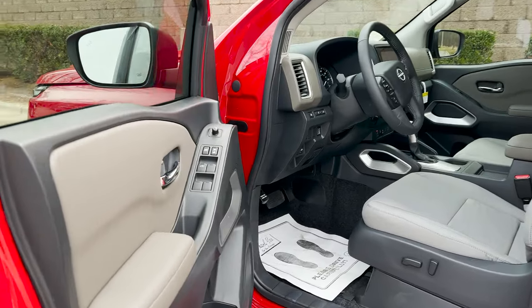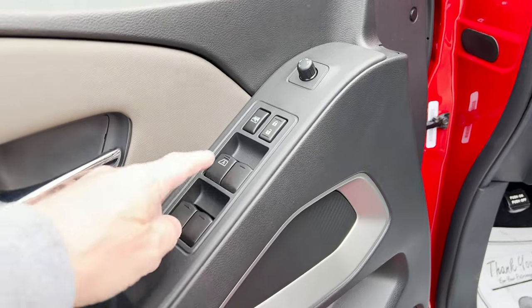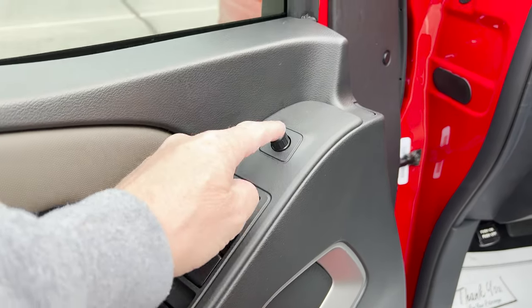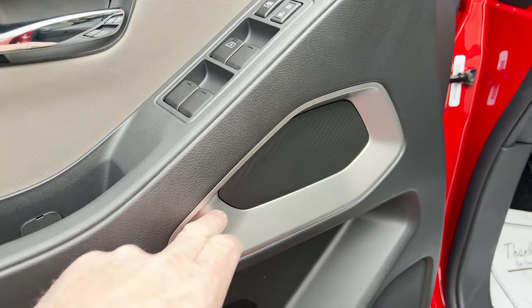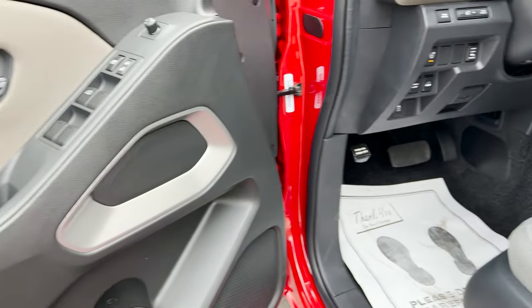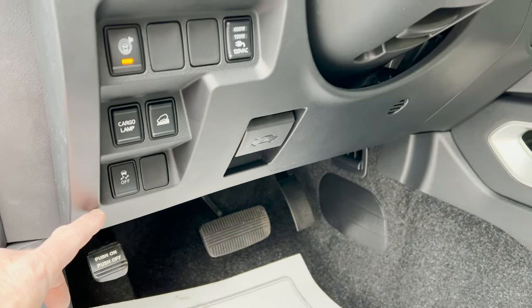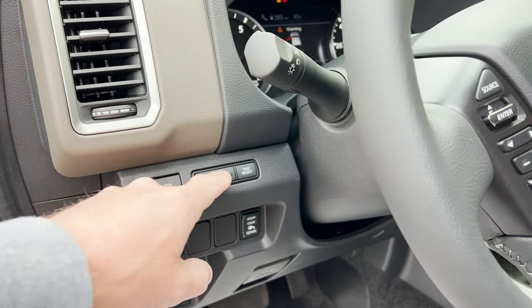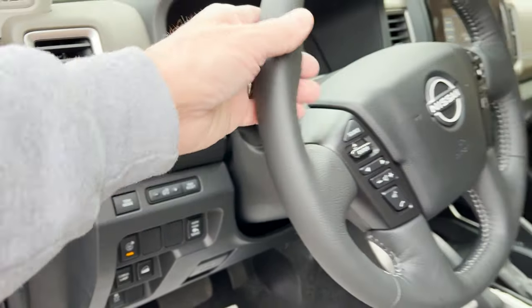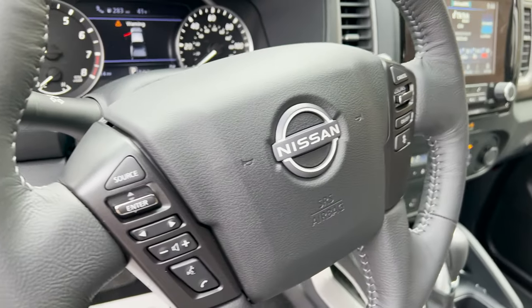I turned the engine on so you can just hear the background engine noise. This is a one-touch driver. Mirror adjustment. Like the nice metallic accents — kind of breaks up the gray. Parking sensors, cargo lamp, traction control on and off, tow mode, brightness of the dash, the trip reset, leather steering wheel, and these controls are easy enough to understand.